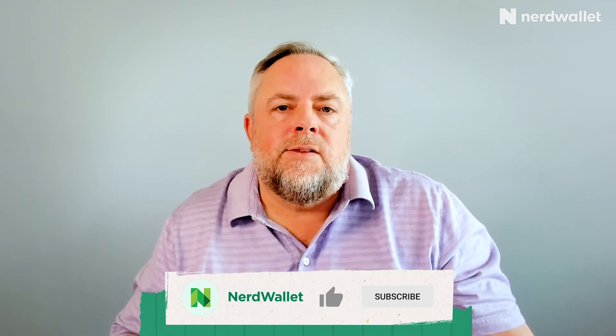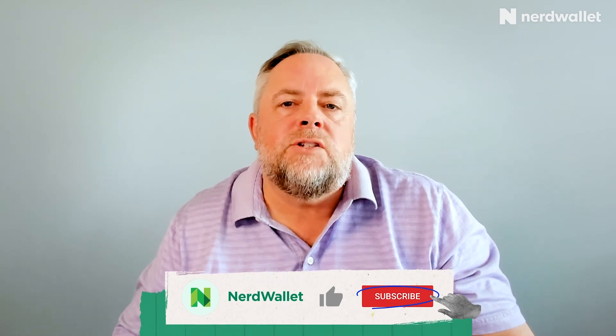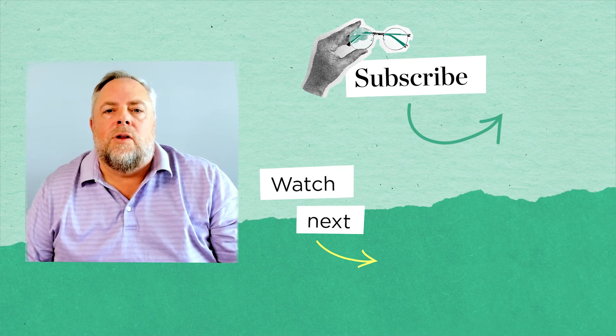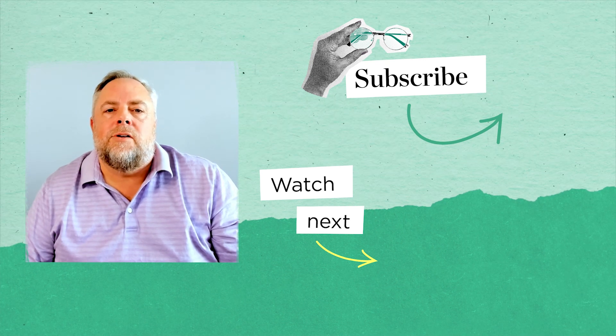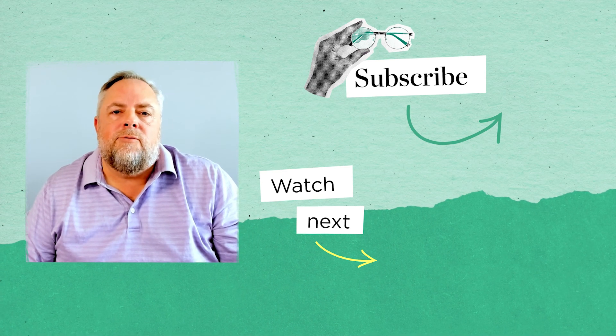Staying out of debt is easier said than done, and it's easy to let your balance roll over from month to month — but we've done the math, and you can see how the interest gets ridiculous over time. The trick to not caring about your APR is to pay off your credit card balance in full every month and maintain your grace period so you never pay interest. If you can get to a point where you're regularly avoiding credit card interest over your whole lifetime, you'll easily save thousands of dollars — and probably have a lot less money stress too. I'm Greg Karp, credit cards expert at NerdWallet. Use our debt calculators on nerdwallet.com, and share your tips for staying on budget or paying off your credit card bill in the comments.